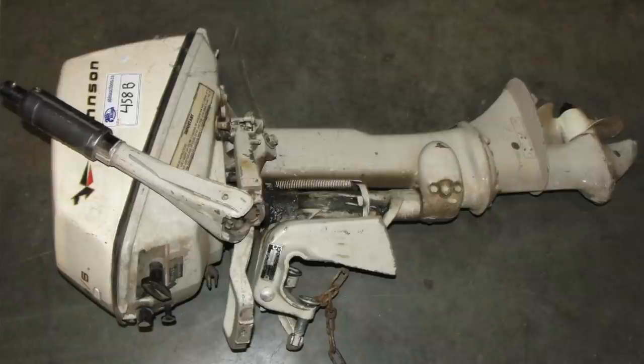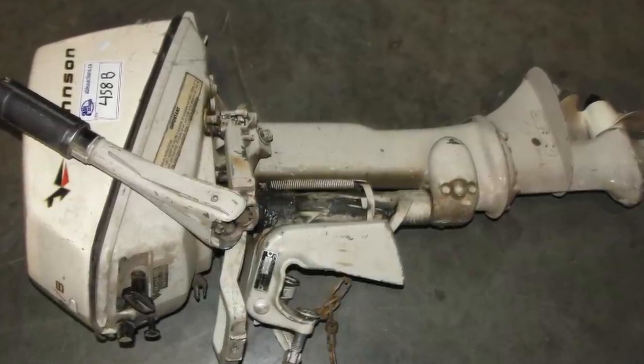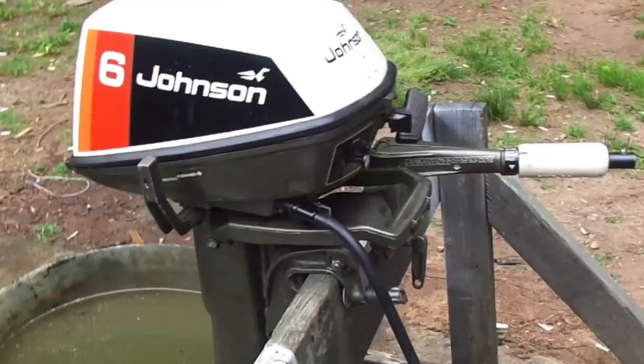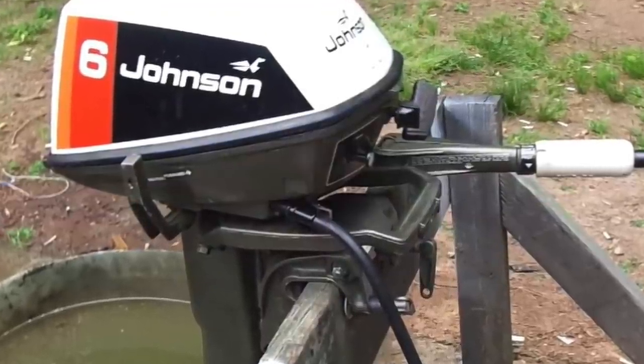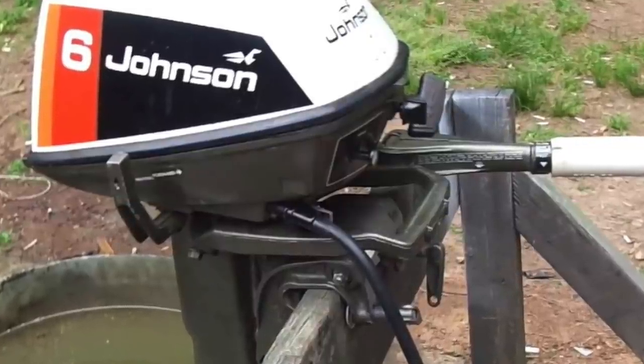Cheap and easy is definitely the theme with outboards, and older two-strokes are probably the best example of this. You can pull just about any 80s two-stroke out of a barn, do a carb kit, plugs, gear oil, and an impeller, and it'll probably start up immediately and run all day long. So outboards are pretty damn good — but what's the downside? What don't we like about them?